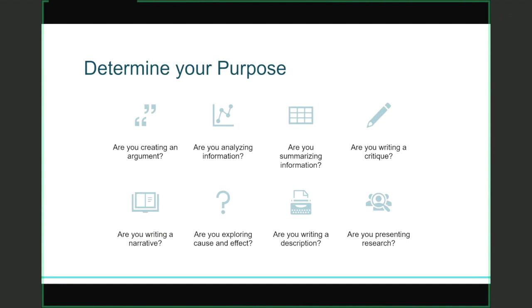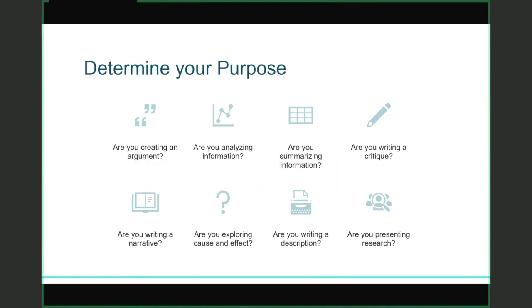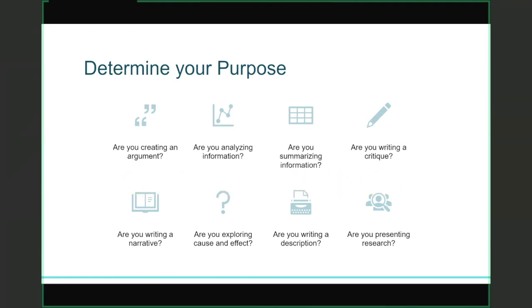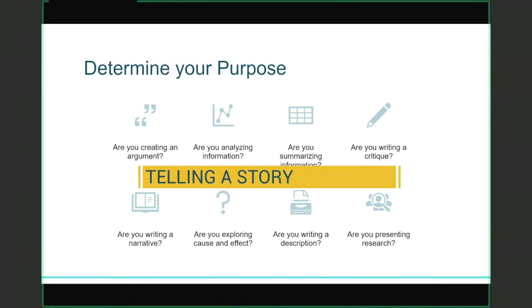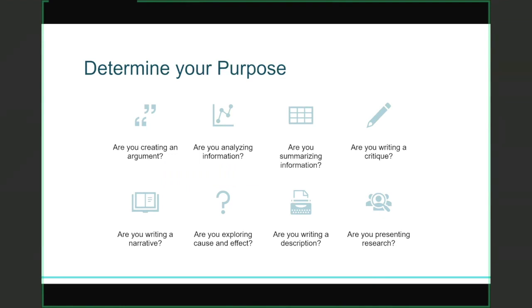Your next step in the academic writing process is to determine your purpose, because that informs the structure of your essay. Are you creating an argument — a basic research paper where you're trying to convince your reader of something and backing it up with informed sources? Are you analyzing information, which means breaking something apart and looking at the pieces? Or are you summarizing information — taking a lot of information and condensing it in your own words? You might be writing a critique, making a judgment based on in-depth critical analysis. Are you writing a narrative — basically telling a story — exploring cause and effect, or simply writing a description? Be really clear about your purpose before you start writing, because your structure depends on that purpose.